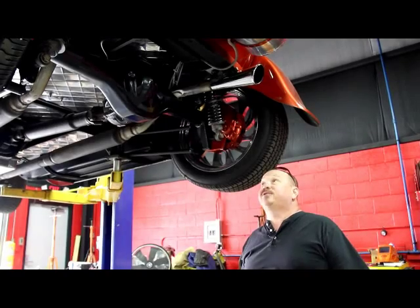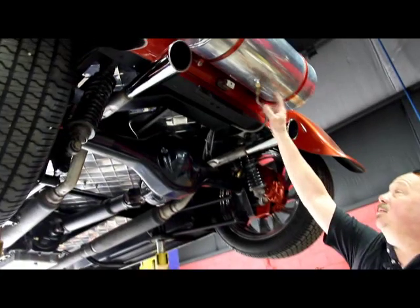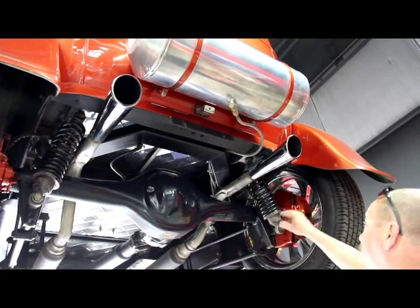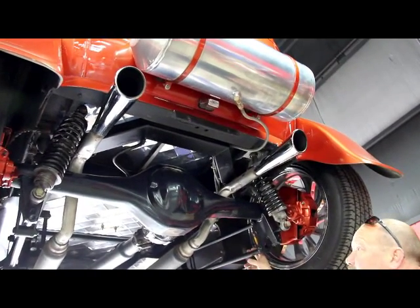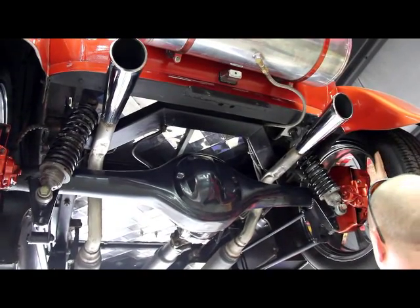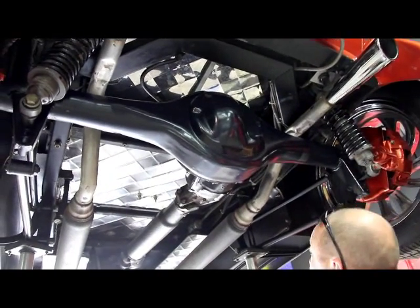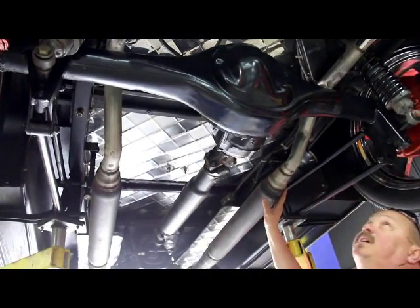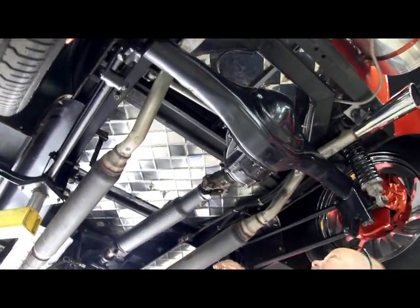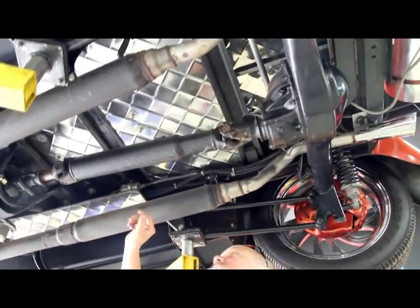Now we're underneath the '29 — really pretty under here. Here's our fuel tank; we come right off the bottom of it with a steel braided line. Coil-over shocks are holding it up. Four-link suspension on this Ford 9-inch rear end. You can see we do have disc brakes on it. Real nice exhaust system here — some really big glass pack mufflers. We've got our pan-hard bar here, and the bushings all look good.